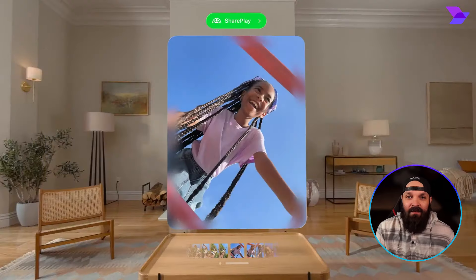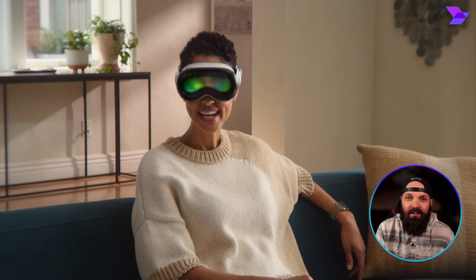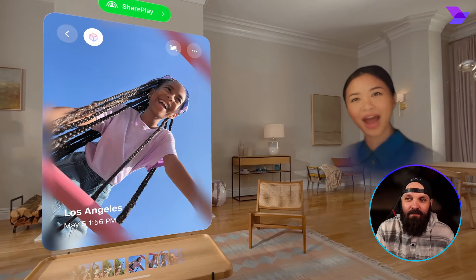You're also going to be able to create brand new images from nothing, just by describing what you want. You need a fire-breathing dragon picture? Apple AI will just do it for you.